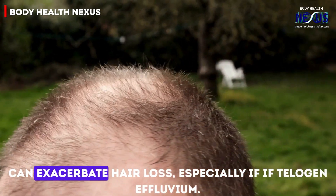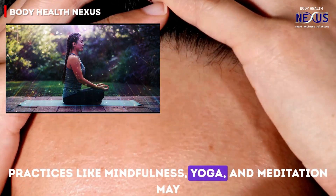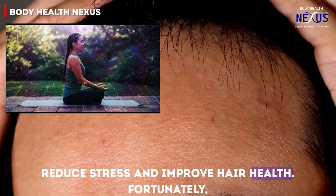Stress can exacerbate hair loss, especially telogen effluvium. Practices like mindfulness, yoga, and meditation may help reduce stress and improve hair health.